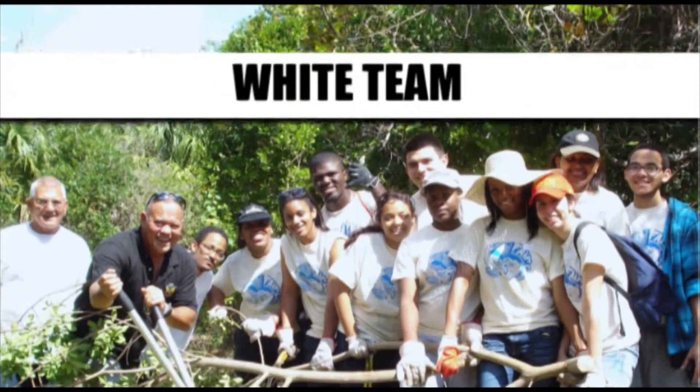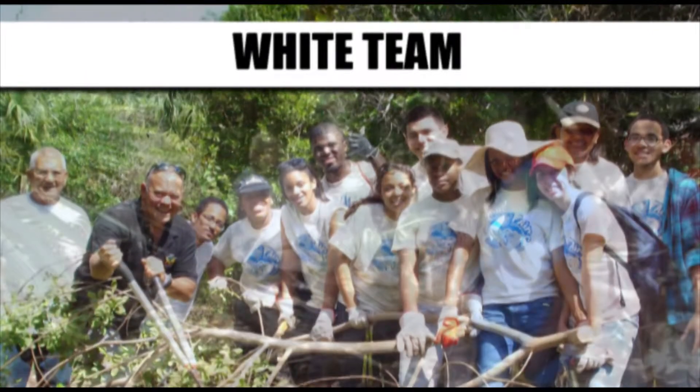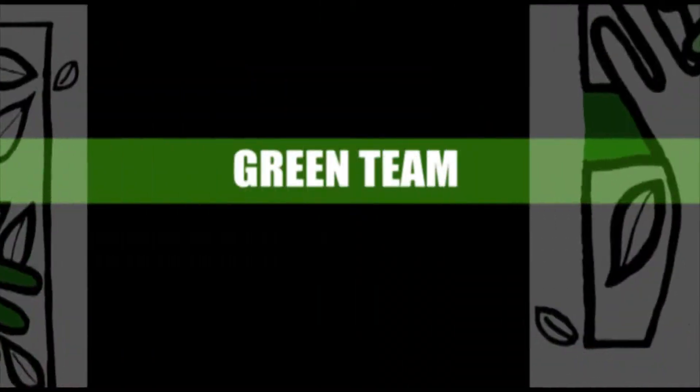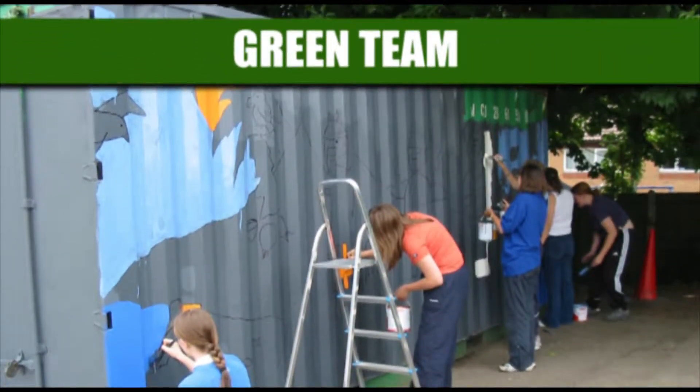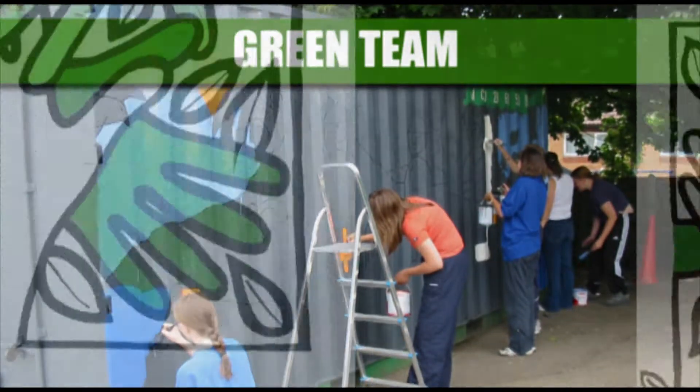White Team, you'll be working to repair and revive sections of the existing nature trail by removing invasive species and clearing brush and debris. Green Team, you'll be given the opportunity to paint and restore some of the large metal storage containers to provide the area with a more appealing and camouflaged look.